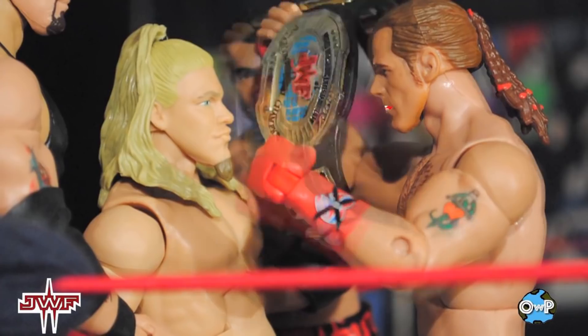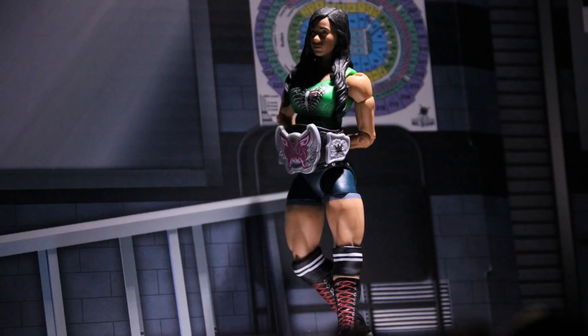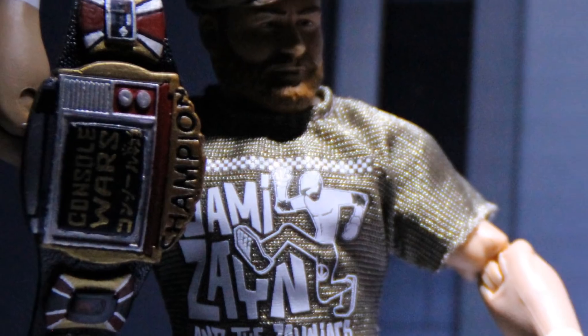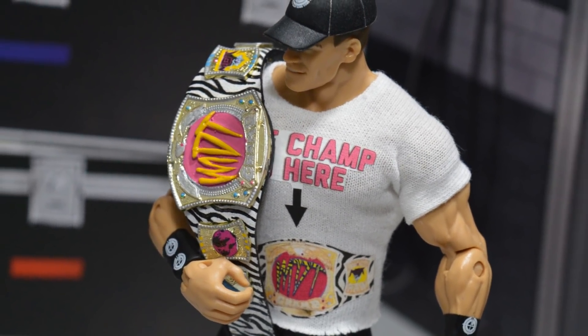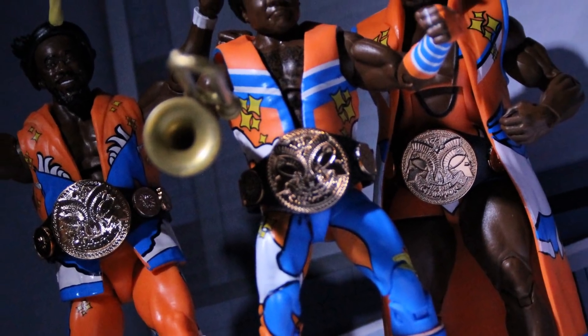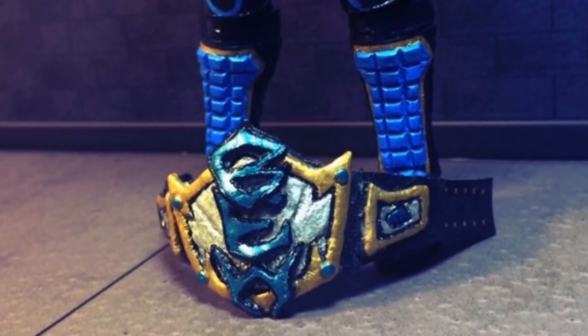Championship titles to a professional wrestler — there is no greater prize. Whoever wears the gold may stake their claim as the best in the world. Heavyweights, cruiserweights, tag teams — it matters not who they fight, but why they fight. There is no greater reason to fight than for championship gold. Today we look at the very best WWE Mattel championship title belts in action figure form.